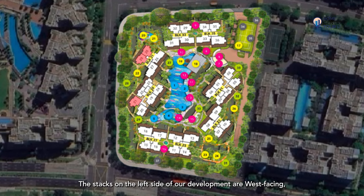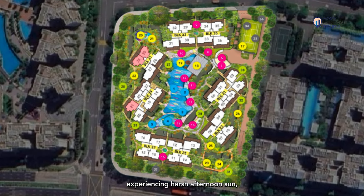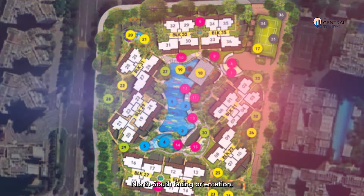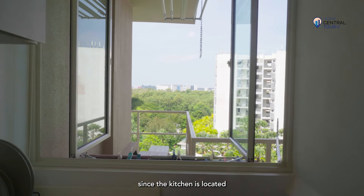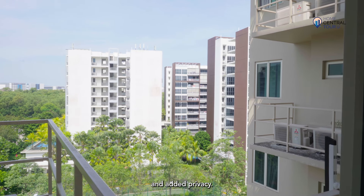The stacks on the left side of our development are west-facing, experiencing harsh afternoon sun, while our unit has the coveted north-south-facing orientation. Finally, compared to the stack beside ours, our unit enjoys more privacy since the kitchen is located further away from your neighbour's unit, giving you open green views and added privacy.